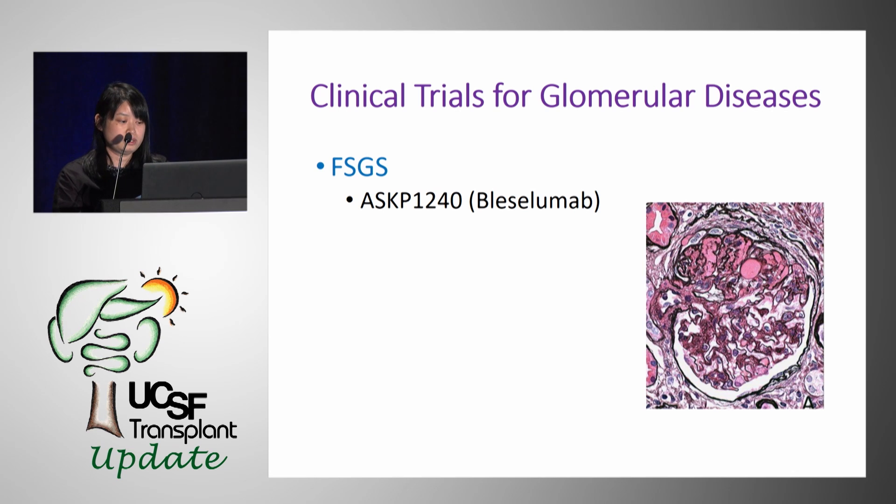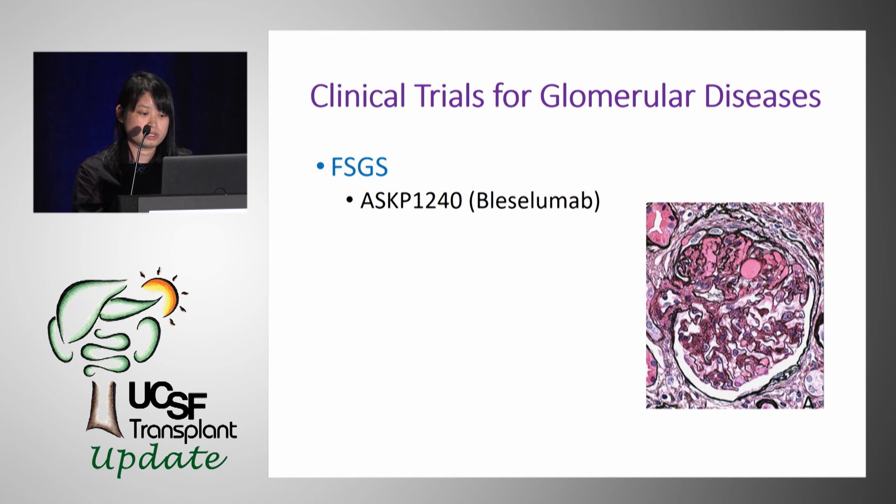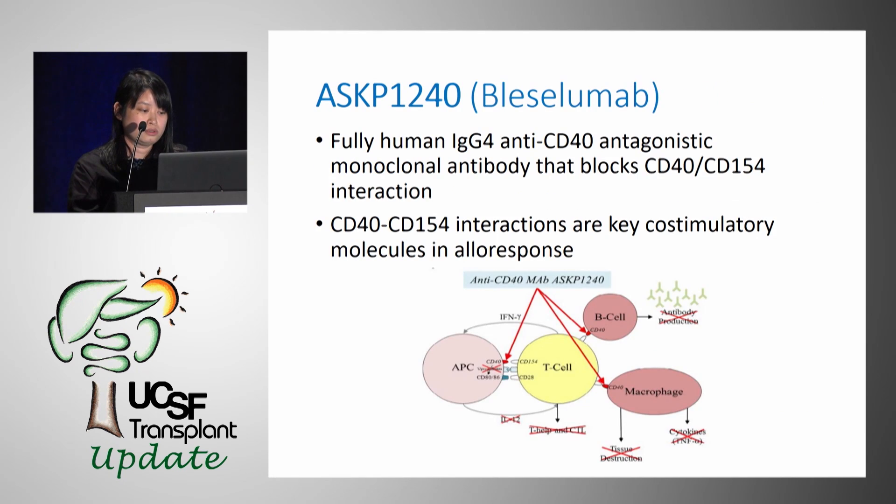ASKP1240 is an anti-CD40 agent we're trying to use to prevent recurrence of FSGS in renal transplants. It is a fully humanized anti-CD40 monoclonal antibody that blocks the co-stimulatory pathway of CD40/CD154. By blocking the CD40-CD154 interaction in B cells, T cells, and antigen-presenting cells, it decreases B cell proliferation, leading to decreased antibody production and decreased cytokine release from macrophages.